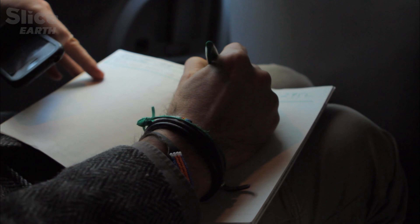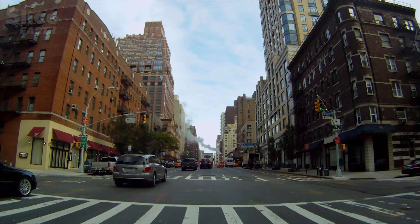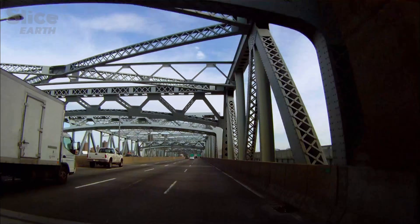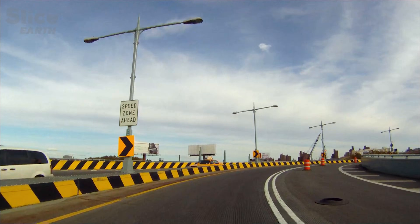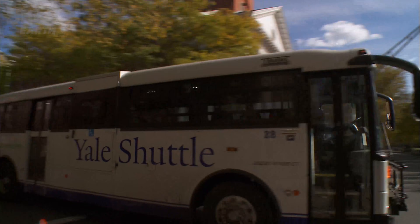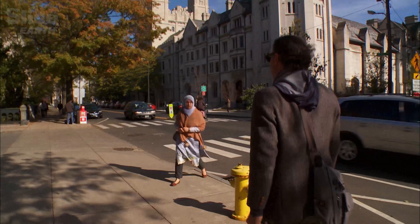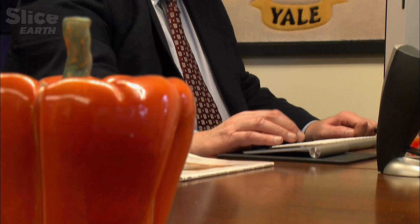On top of the taste, the texture, the color and the shape of the packaging, isn't there some other little extra — some chemical formula, some invisible ingredient that could account for our compulsive attraction to these chips, pizza and chocolate bars? Rami sets off for Yale University, where Kelly Brownell studies the impact of poor eating on our organism.